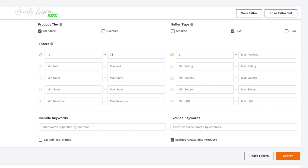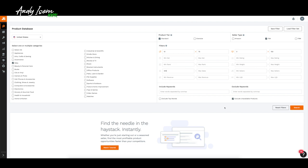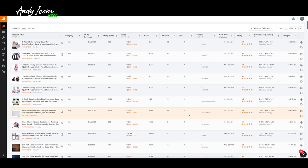Minimum reviews zero, max reviews I'm going to put 150. I'm opening things up a little bit — I just want to get some more ideas, better ideas. So I'm going to open up the range and challenge myself. The only other thing I'm going to put in is minimum sales — I'm going to put 300 sales per month. I'll leave everything else the same and hit search.